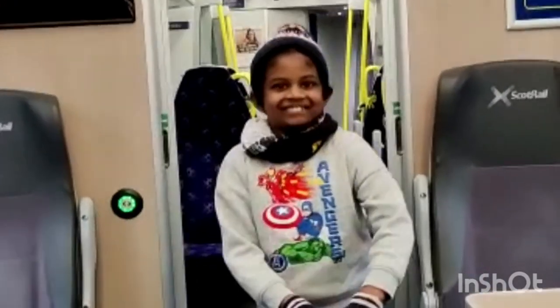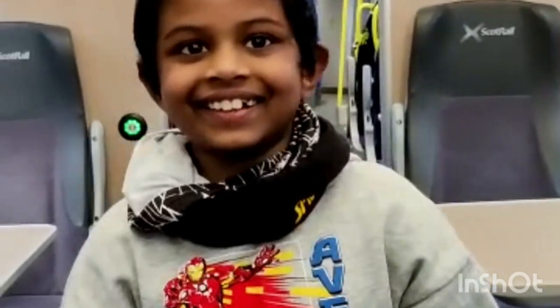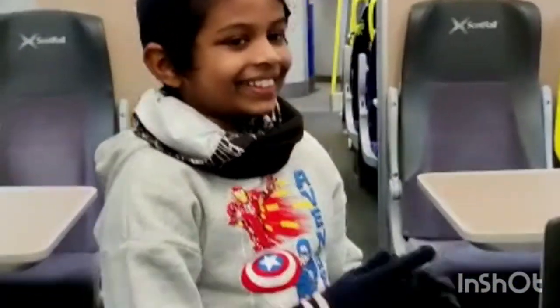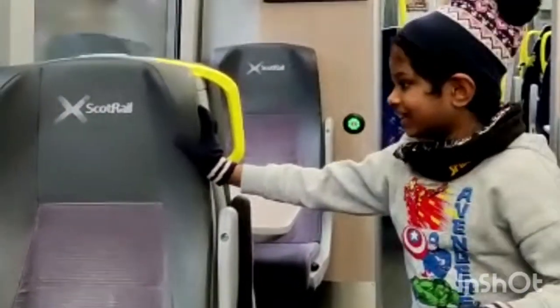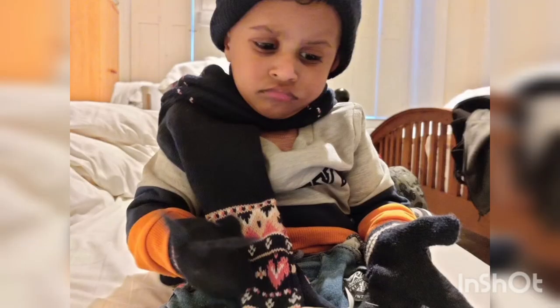Hi guys! Welcome to my day 2 vlog to Glasgow. We woke up early in the morning, had breakfast and travelled to Edinburgh Waverley Station. As you can see from my attire, it was an extremely cold day.